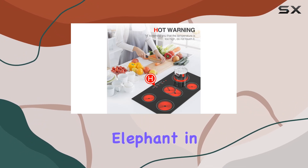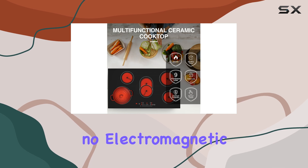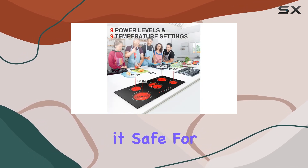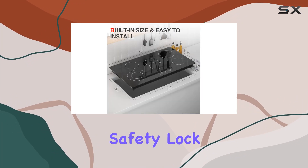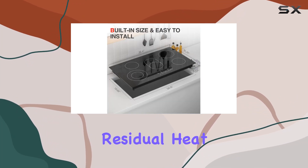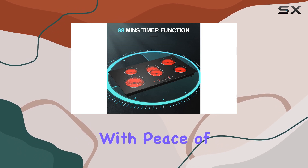Now, let's address the elephant in the room: safety. The ceramic cooktop boasts no electromagnetic radiation, making it safe for all, including pregnant women. And with features like a child safety lock, 99-minute timer, residual heat indicator, and overheat protection, you can cook with peace of mind.